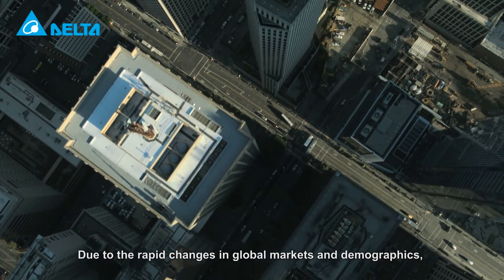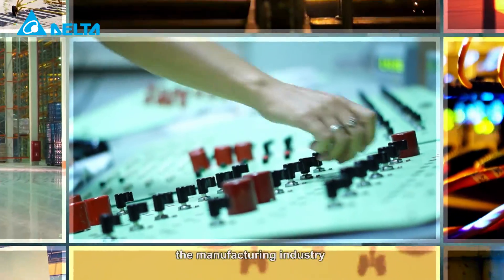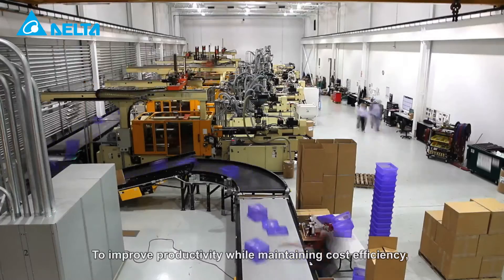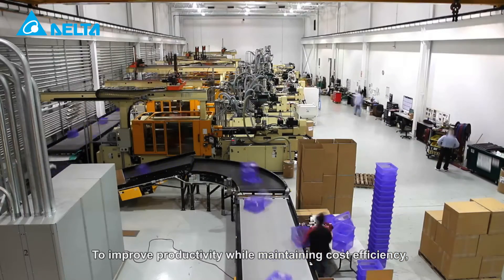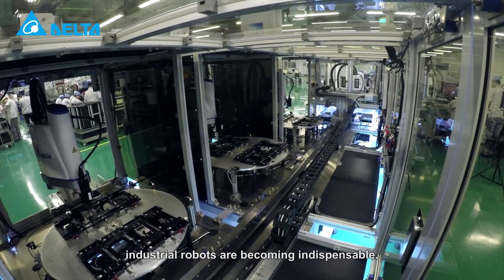Due to the rapid changes in global markets and demographics, the manufacturing industry is moving inevitably towards intelligent production. To improve productivity while maintaining cost efficiency, agile, flexible and versatile industrial robots are becoming indispensable.